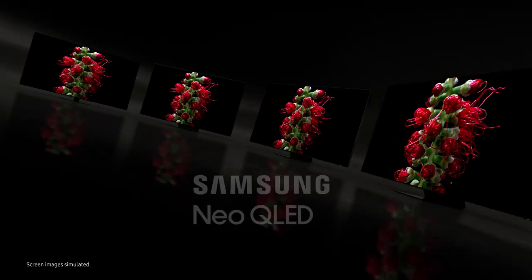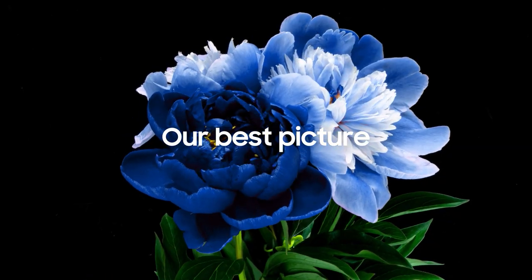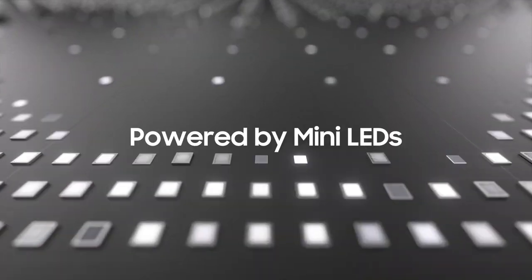This is Samsung Neo QLED. Experience TV like never before. Get the best Samsung picture yet, powered by many LEDs.